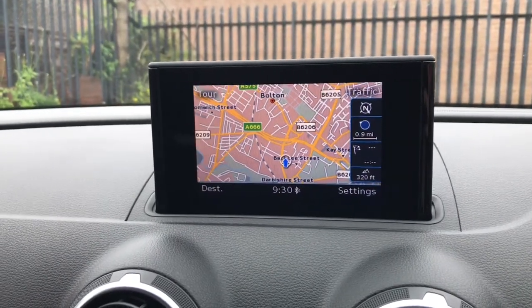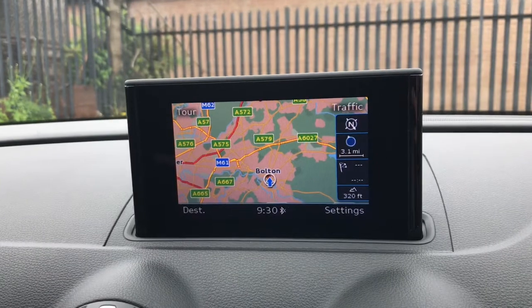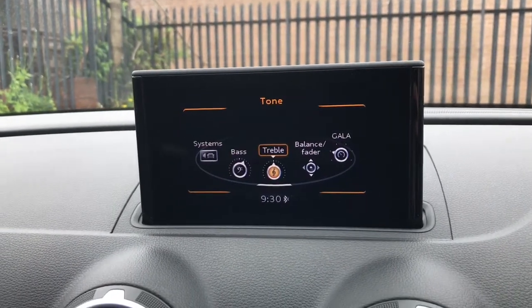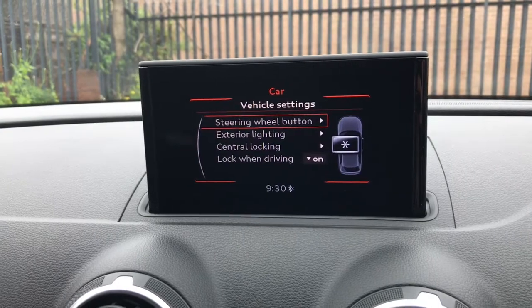It does have navigation, which is an upgrade. Using the scroller you can zoom in and out — really clear and easy to use. Going back to the main menu, you can change the sound settings and different vehicle settings.